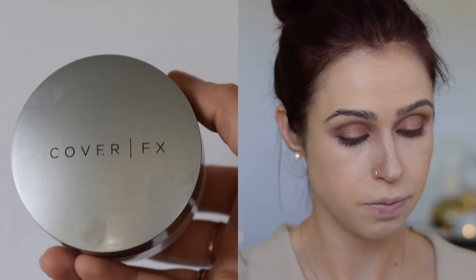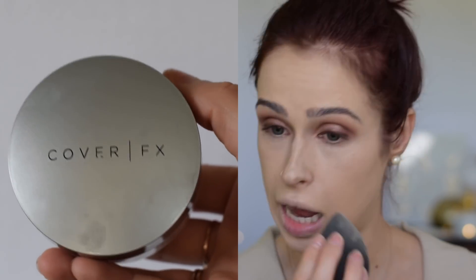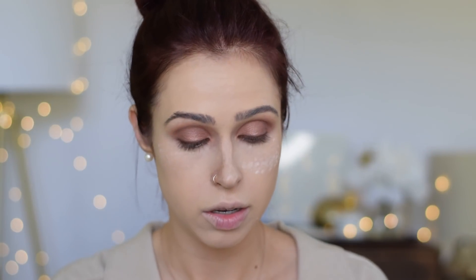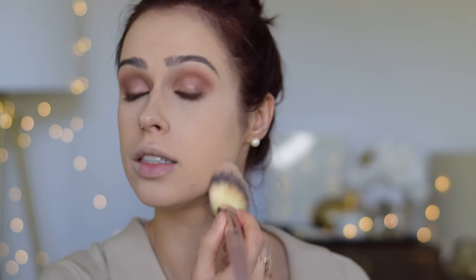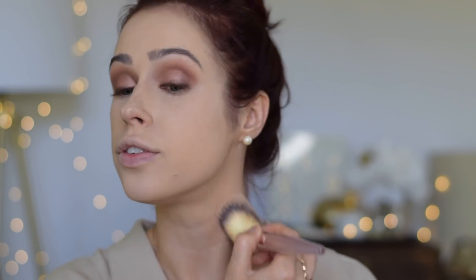Then I go ahead and use my setting powder to set the whole face. Underneath the eyes I'll use a little sponge; in any areas where they're oily I'll use the sponge. Everywhere else I'll use a big fluffy brush and just dab it at first, then buff it away.